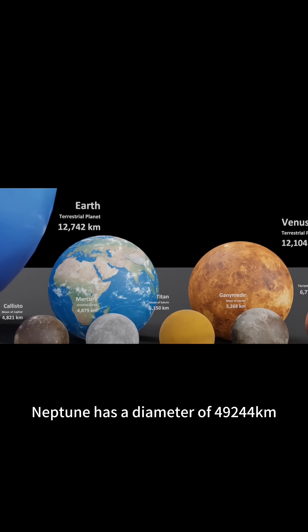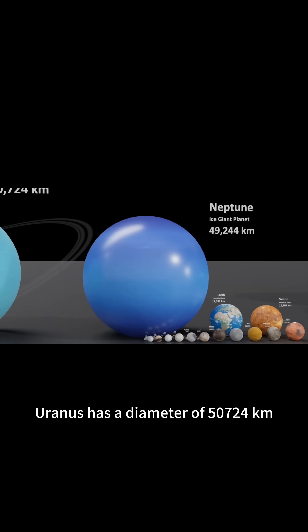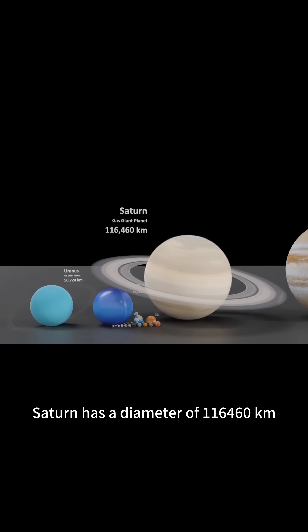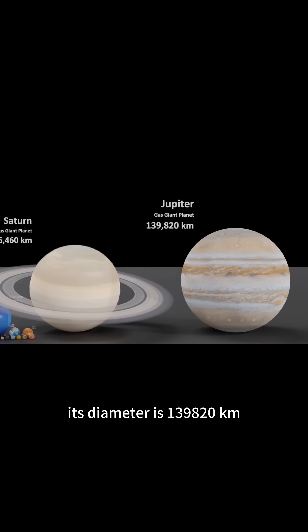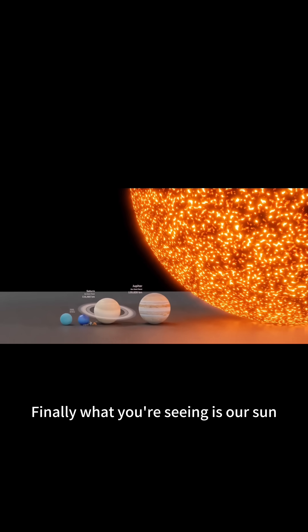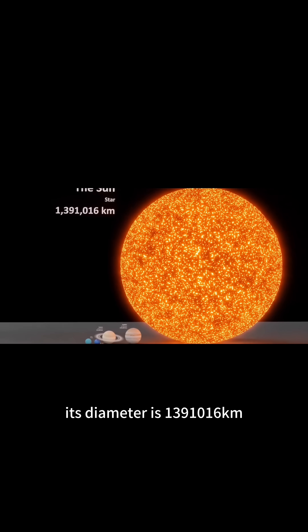Neptune has a diameter of 49,244 kilometers. Uranus has a diameter of 50,724 kilometers. Saturn has a diameter of 116,460 kilometers. This is Jupiter, the largest planet in the solar system. Its diameter is 139,820 kilometers. Finally, what you're seeing is our sun. Its diameter is 139,016 kilometers.